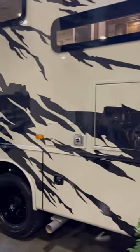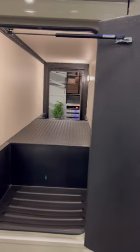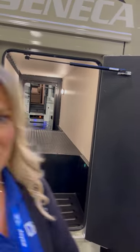Great storage here — come around to the back. Nice big storage compartments, telescoping ladder, and check out that pass-through storage. Now come inside, because that's the best part.